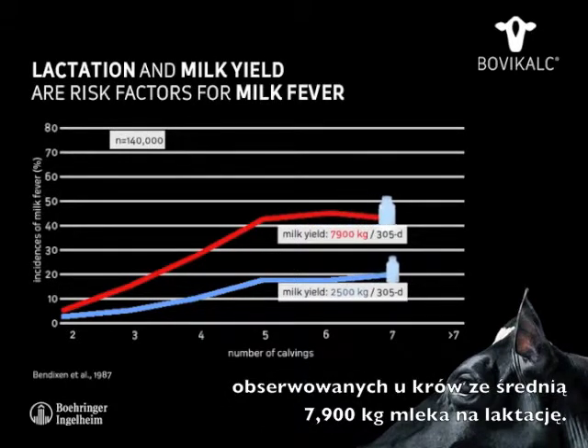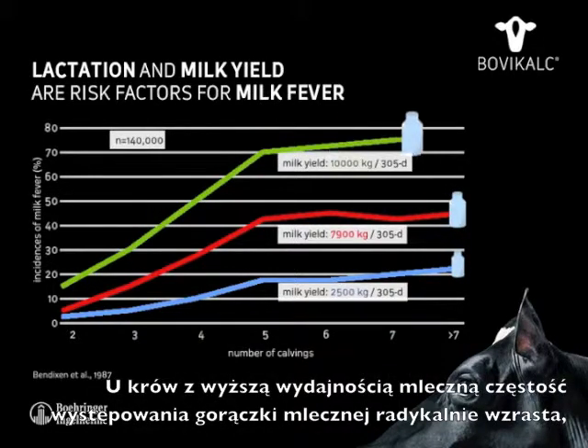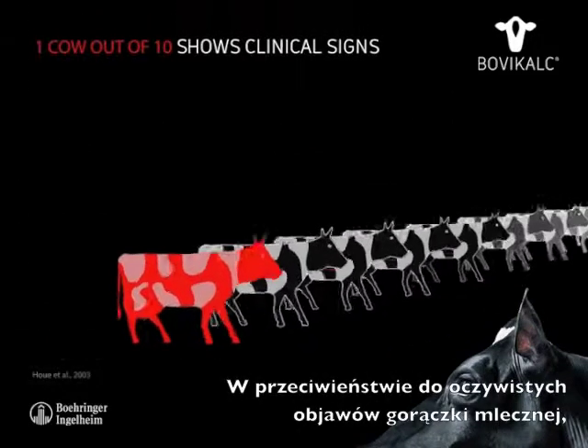With an average milk yield of seven thousand nine hundred kilograms per lactation period, regarding cows with higher milk yields the incidences of milk fever increased dramatically, as you can see on this chart.